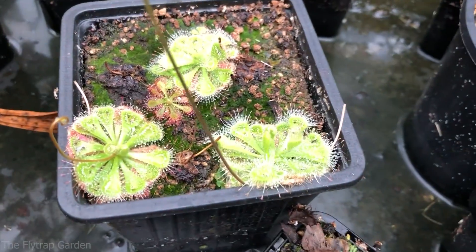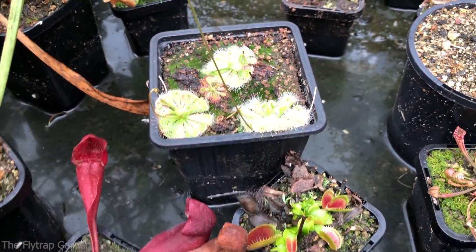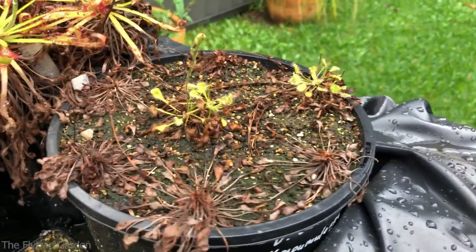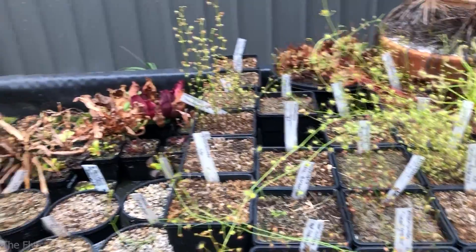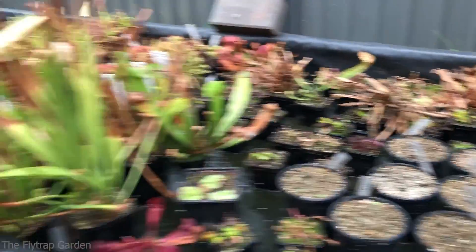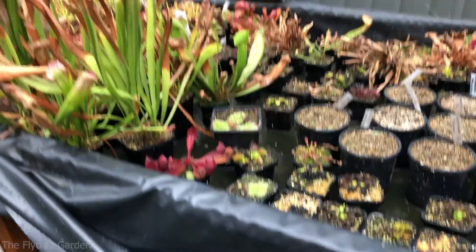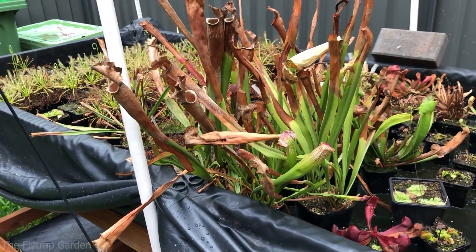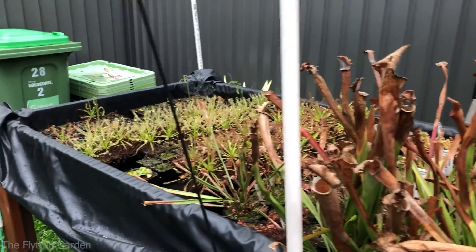This is our bermani that we got from one of our subscribers — it is looking very very healthy. For the most part our plants aren't very happy because the summer here has been just atrocious for the plants and the weather is just not right for them.